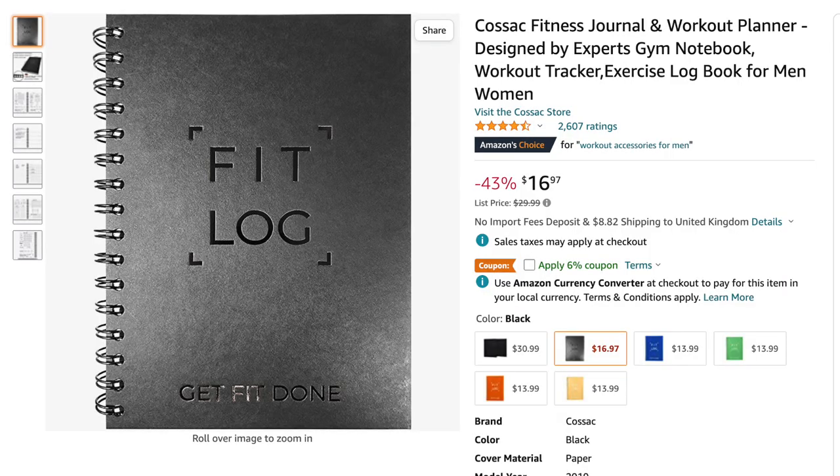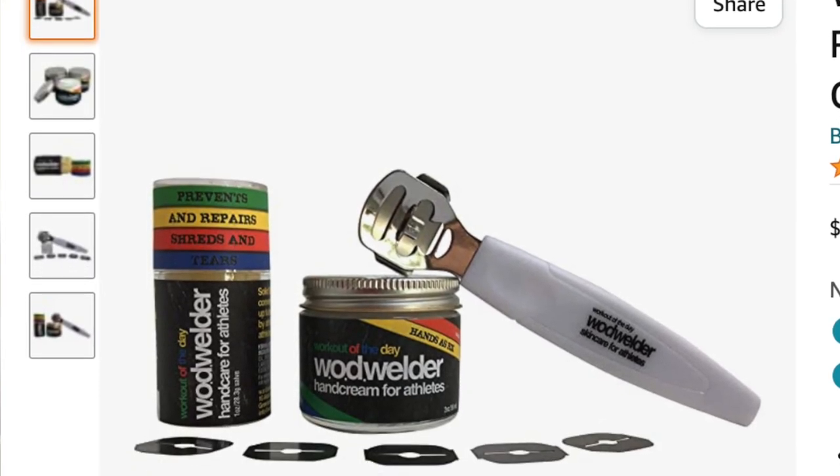For more stocking fillers: I've got a workout journal — I had one when I started CrossFit and it really helped me record all my PBs and gave me so much motivation in the new year. You can also get them a hand rip repair kit. I really recommend the Ward Welder one — it has a callus remover, which takes off the top layer of your callus so it doesn't rip during high-volume gymnastics, plus creams to help heal your hands afterwards. If they're ripping all the time, they will definitely thank you for this.